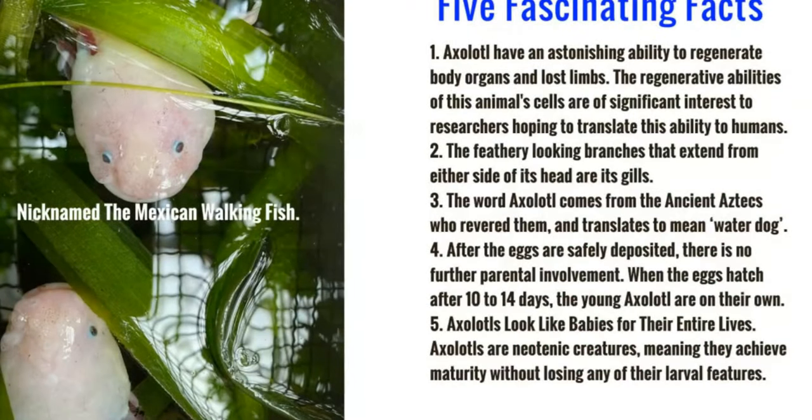Here are some fascinating facts about axolotls. Axolotls have an astonishing ability to regenerate body organs and lost limbs. The regenerative abilities of this animal's cells are of significant interest to researchers hoping to translate this ability to humans, so they're studying them so maybe one day we can end up being more like the axolotl.